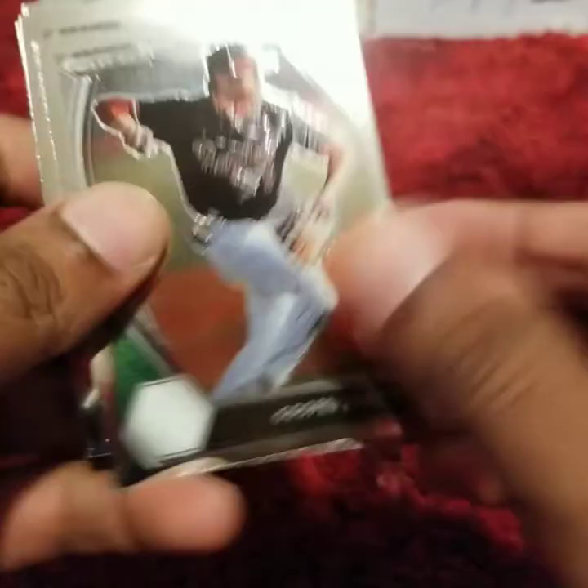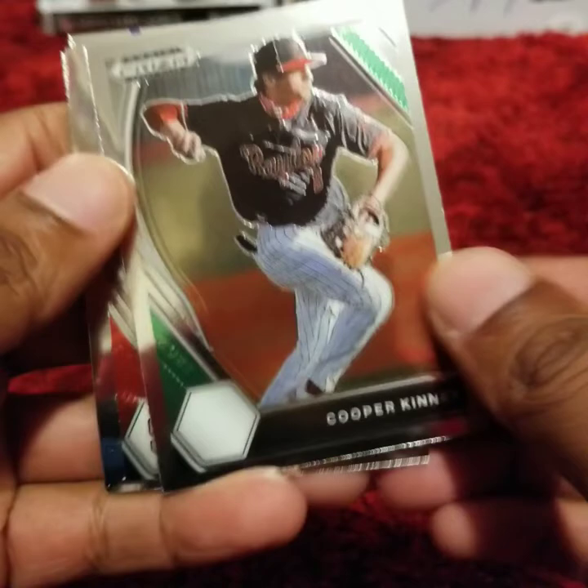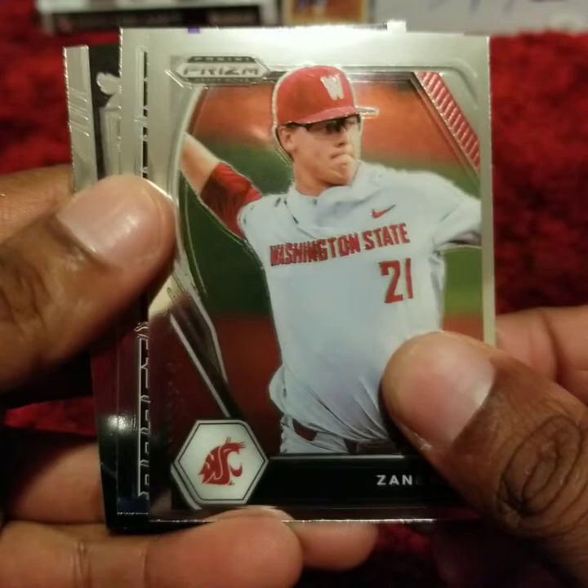Maybe the autograph is going to be in the bonus pack. Cooper Kinney. Austin Murr. Zane Mills. Sean Goosenberg. Joshua Baez — this is a green foil prism card.